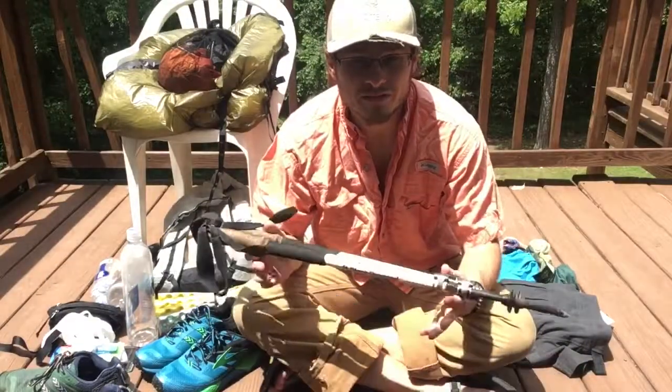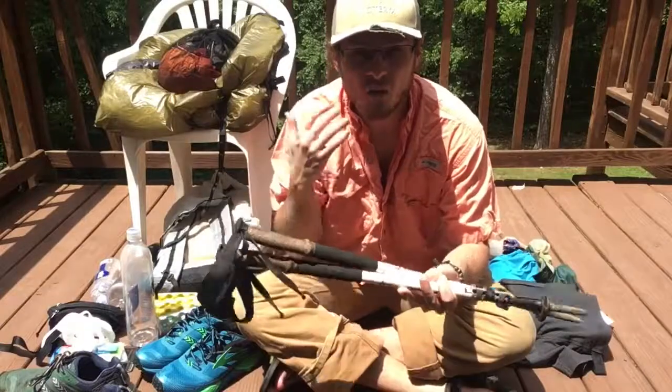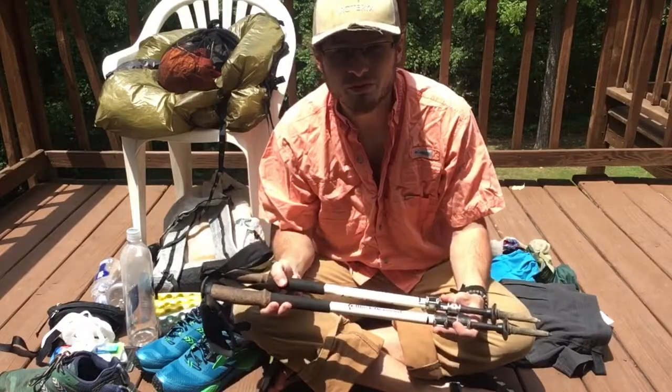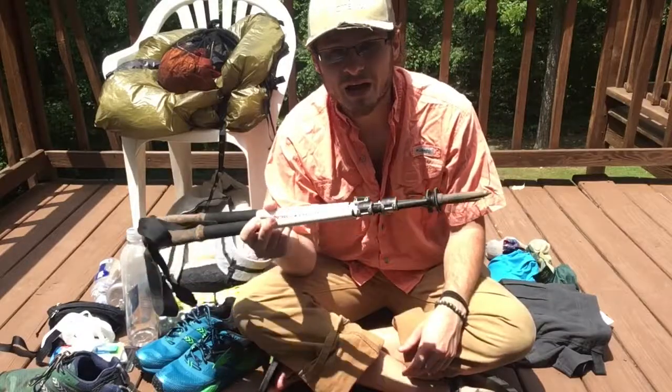Moving into the next worn clothing item is the trekking poles. I would count these as worn, like the hat, because they're always on me — not something like my underwear or my shorts or my socks. Some people would say they're not part of your worn items and are part of your base weight, but these are never riding in my backpack.